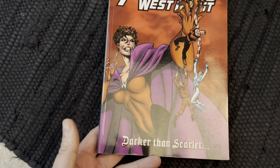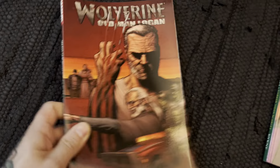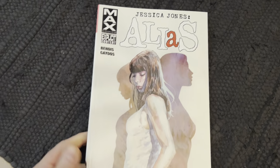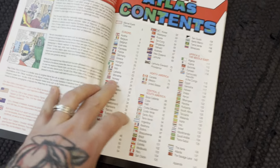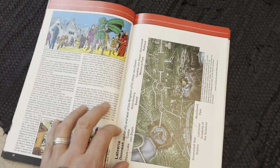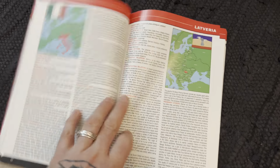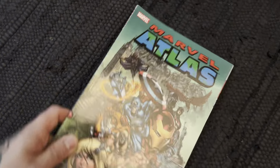The original Old Man Logan — we have this trade; it's a great, really great story. Another volume of Alias. Here's a little tidbit — this is the Marvel Atlas, which is exactly what it says: an atlas of the fictional countries in the Marvel Universe. Not every country in it is fictional, but it covers every country including Latveria, home of Doctor Doom himself. It's a really cool little item.